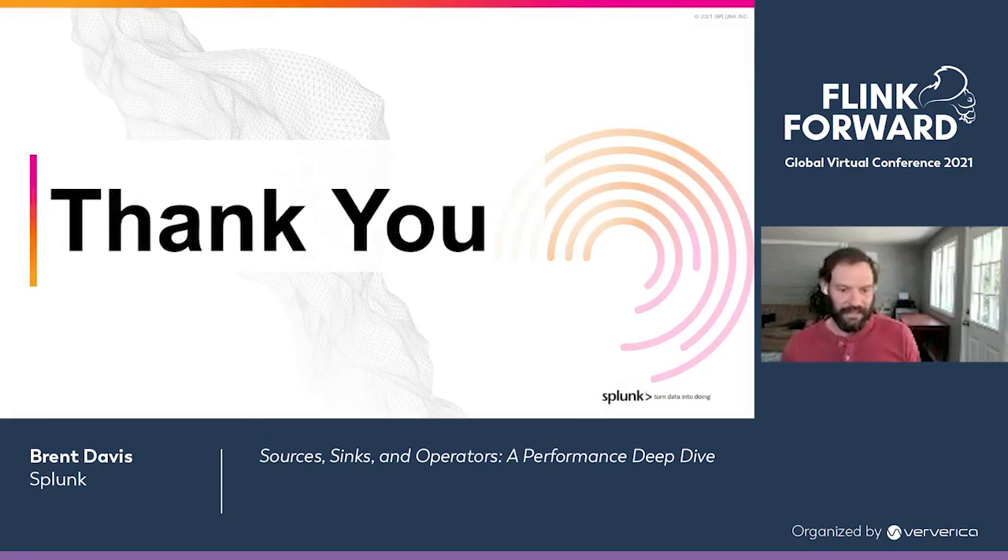We covered a lot of ground here. I hope it was useful. I want to send out acknowledgements to lots of other smart and creative engineers at Splunk — this isn't all my work; lots of colleagues' blood, sweat, and tears went into this. We are hiring, so if you find this kind of work compelling, please get in touch. And lastly, a big thank you to Viverica for asking me to speak and for putting on this really enjoyable Flink conference. Thank you and enjoy the rest of the conference.